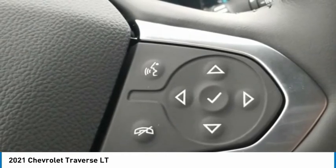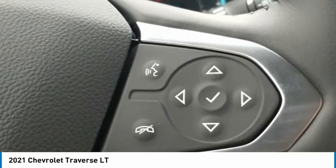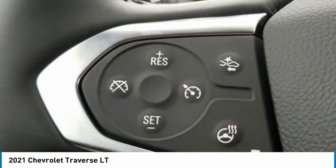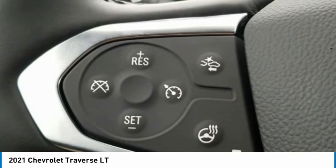Traverse LT 1LT, 4D Sport Utility, 3.6L V6 CDVVT, 9-Speed Automatic, FWD, Satin Steel Metallic exterior, Jet Black slash Dark Galvanized Cloth interior.